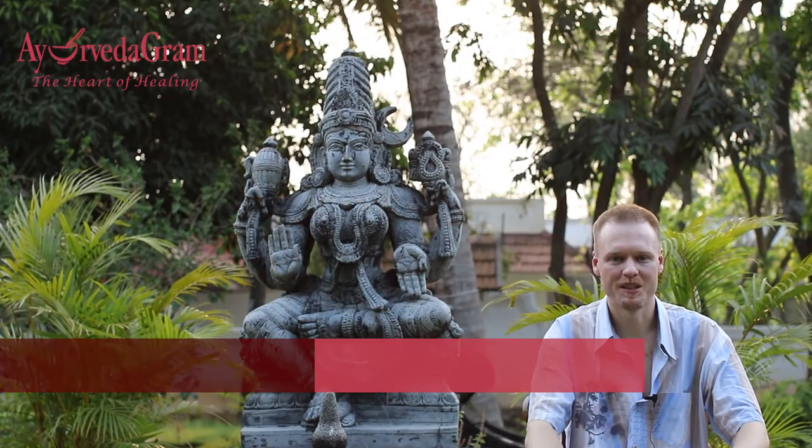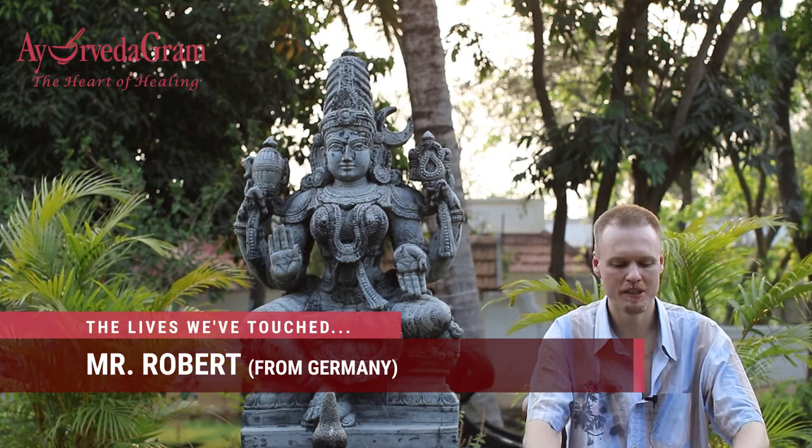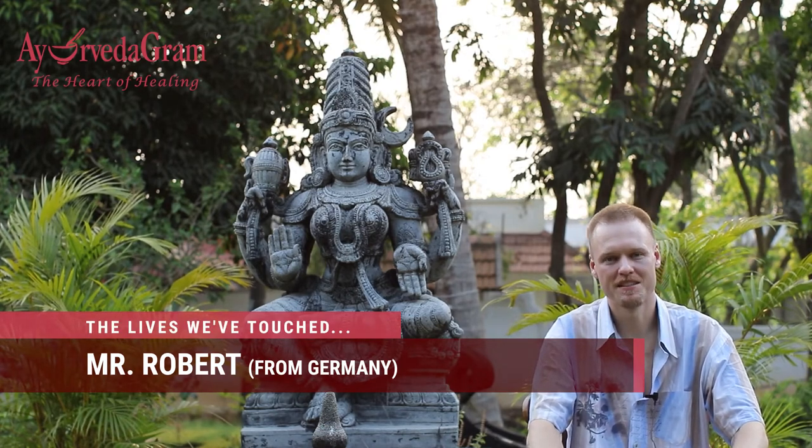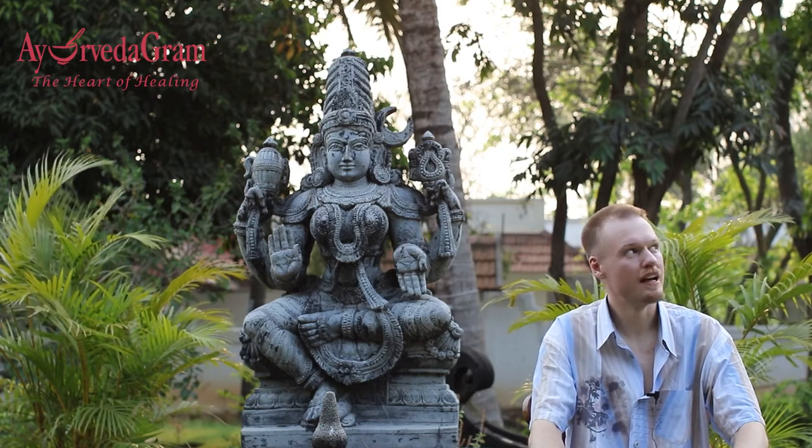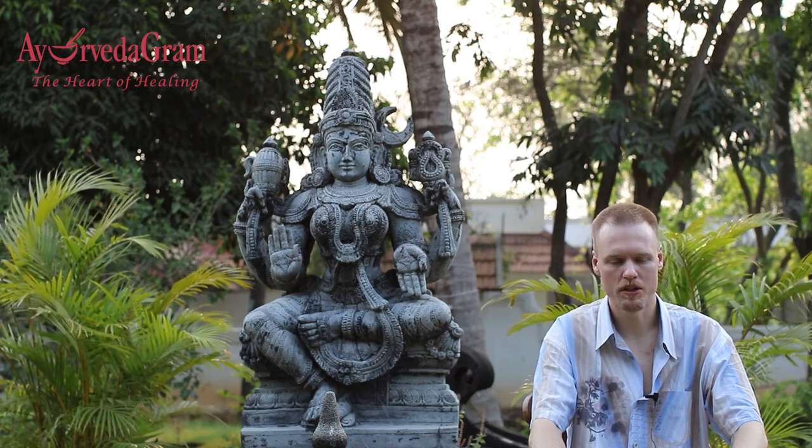Hello, my name is Robert. I'm from Germany and I'm visiting at the moment at Ayurvedagram. I wanted to talk a little bit about the procedure of applying for your visa — it's different at the moment because of all the restrictions.